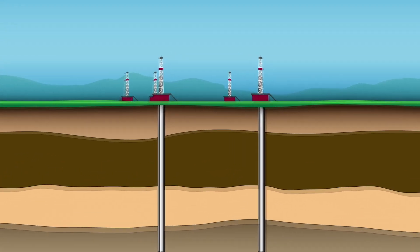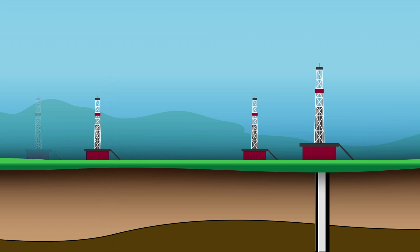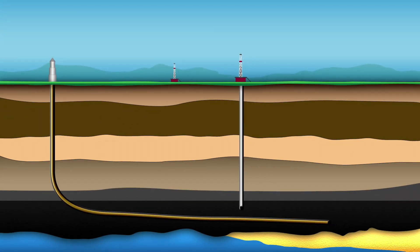This approach efficiently recovers more resources with a smaller environmental footprint than drilling multiple vertical injection wells. It also enables Chevron to develop thin reservoirs, lower costs by eliminating the need for multiple vertical wells, and increases oil response with higher injection rates.